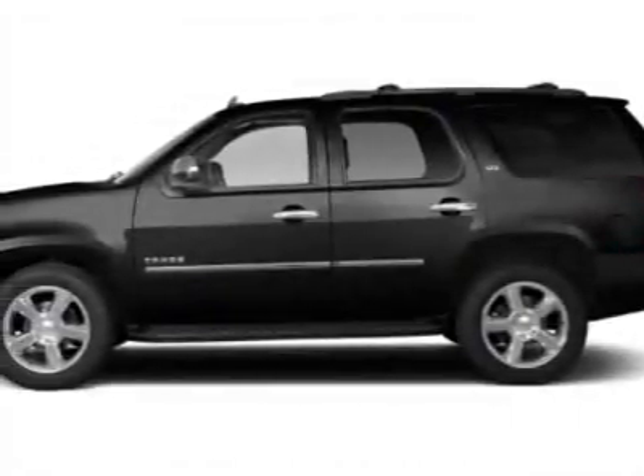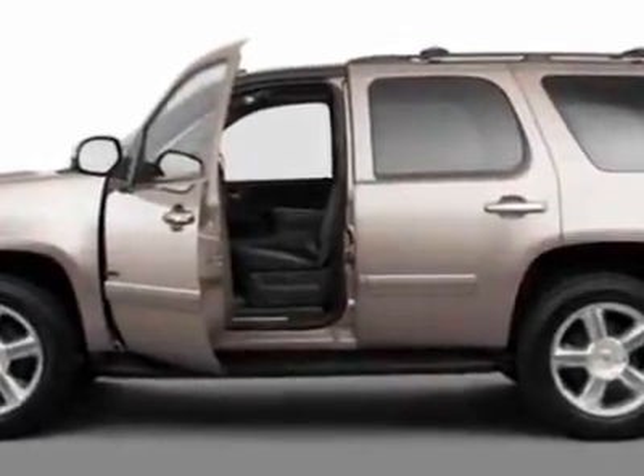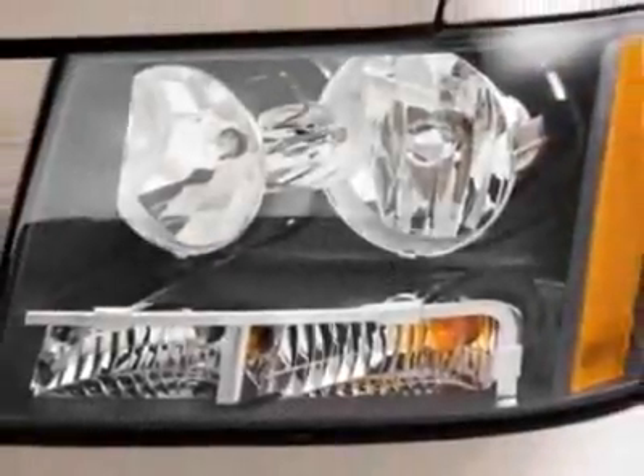Take a look at this new 2011 Chevrolet Tahoe. For your protection, this vehicle has a full factory warranty. This vehicle gets an estimated 15 miles per gallon in the city, and an estimated 21 on the highway.